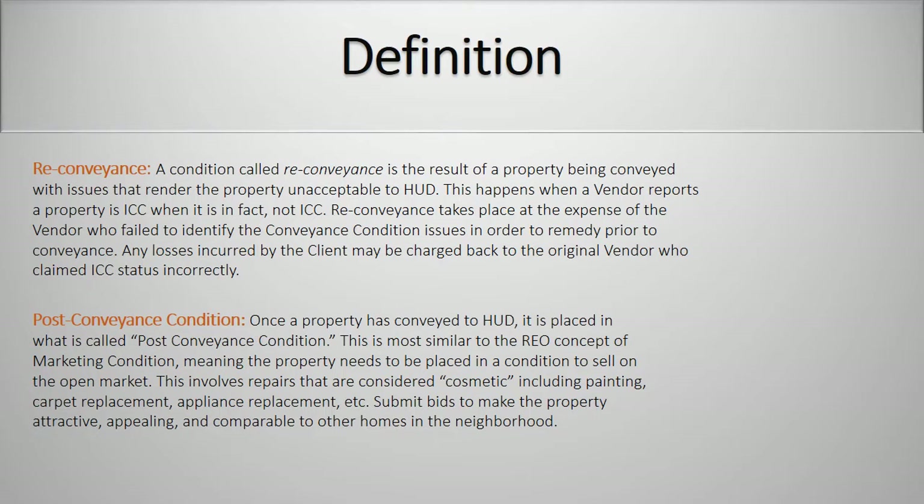Post-conveyance condition. Once a property has conveyed to HUD, it is placed in what is called post-conveyance condition. This is most similar to the REO concept of marketing condition, meaning the property needs to be placed in a condition to sell on the open market. This involves repairs that are considered cosmetic, including painting, carpet replacement, appliance replacement, etc. Submit bids to make the property attractive, appealing, and comparable to the other homes in the neighborhood.